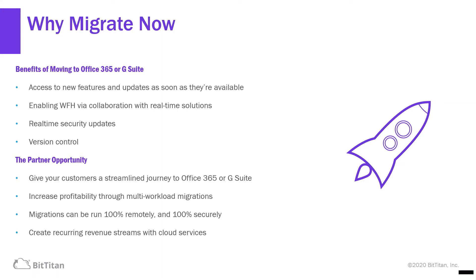The partner opportunity is large. You're giving your customers a streamlined journey to Office 365 or G Suite. You're increasing your own profitability through multi-workload migrations. Migrations are run 100% remotely and 100% securely. They're performed when it's the right time for you and your customer, not when somebody else can schedule you in. And you're also creating recurring revenue streams with cloud services.